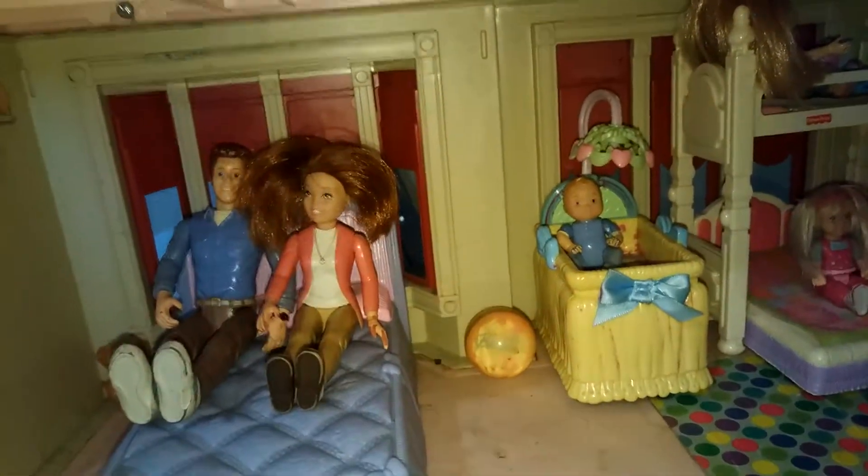Here are some of our toys. This is Emma's bed, and this is Maya's bed. That was apartment number two.